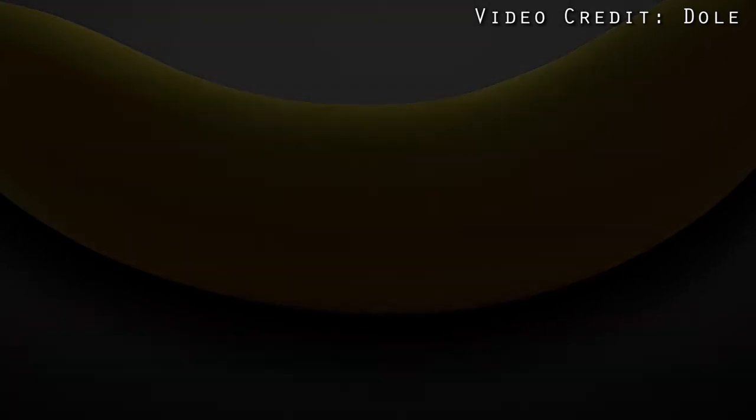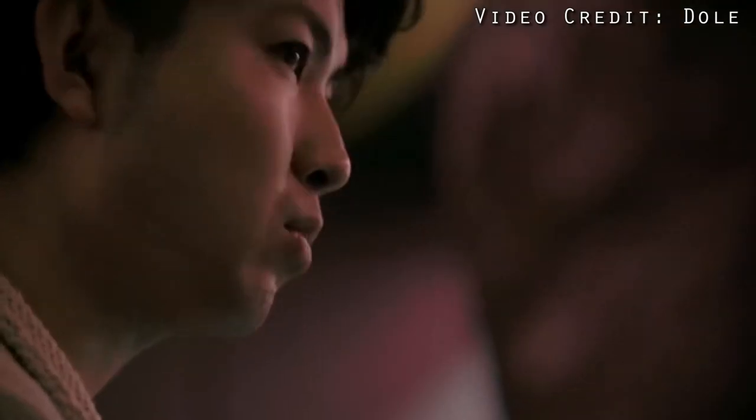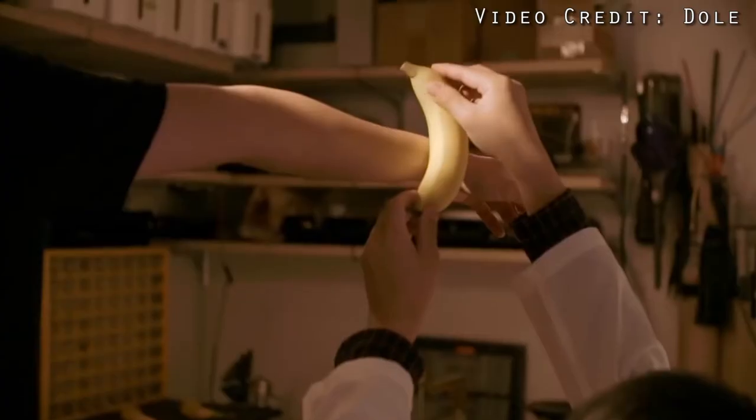This is a banana that runners can strap to their wrists and then use to monitor their pace and heart rate. It's equipped with GPS, sensors and LED lights, and it also has a display which can show encouraging messages sent via Twitter by people who want to cheer on the runner.